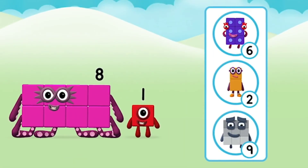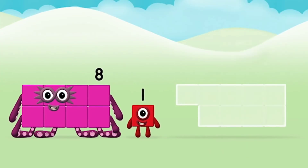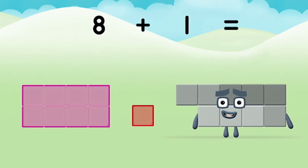Do you know which number block you'll make when you add these two number blocks together? That's right! Now can you add the number blocks together? 8 plus 1 equals 9!